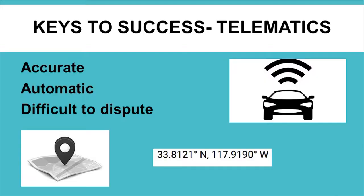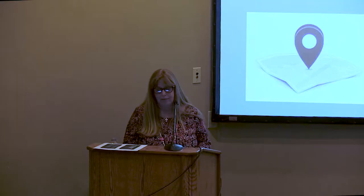Some of the keys to our success: we have implemented telematics in all of our fleet — we've had it now about five years, long before we did the Lean Six Sigma. This is by far the most fundamental element to our success in being able to more actively manage our fleet. We were managing our fleet before, but now we have good, accurate data. It's not infallible, but it's accurate, it's automatic, and it's difficult to dispute. That was very important to get us where we needed to be.